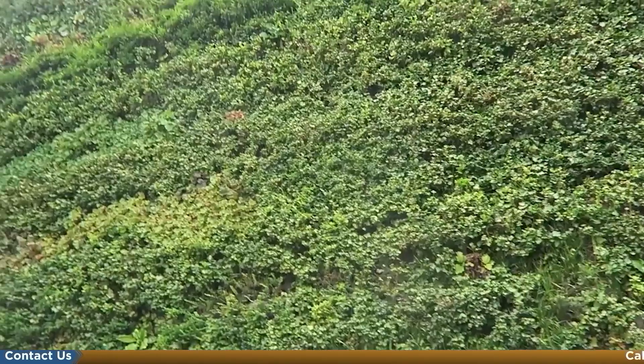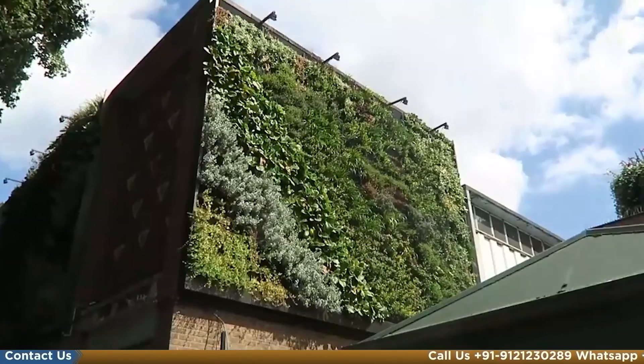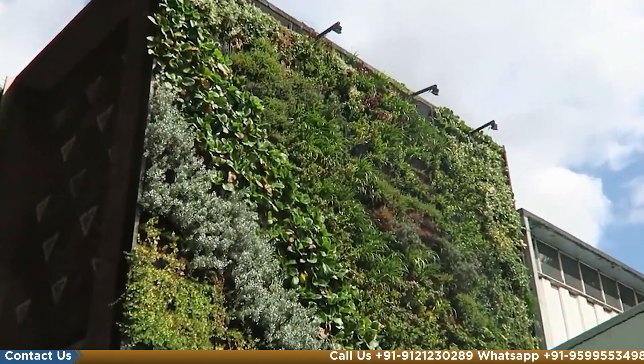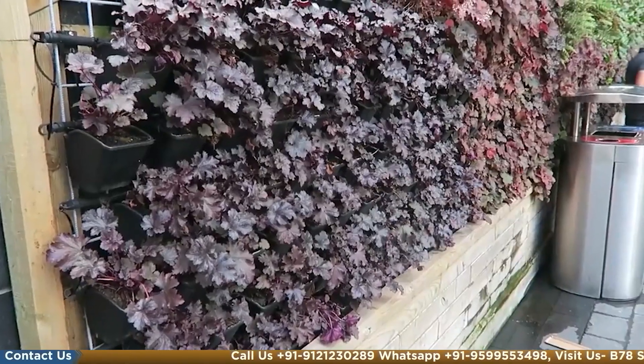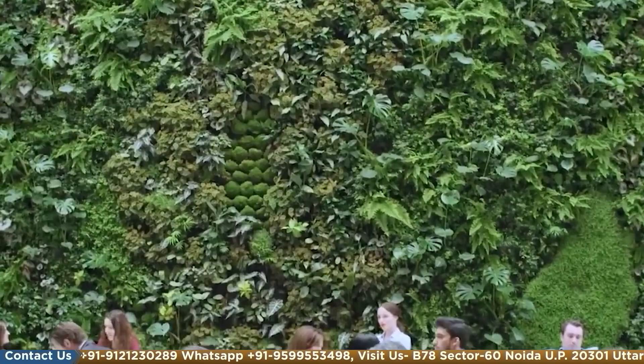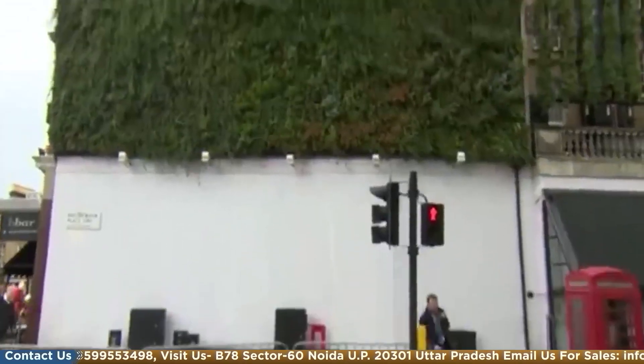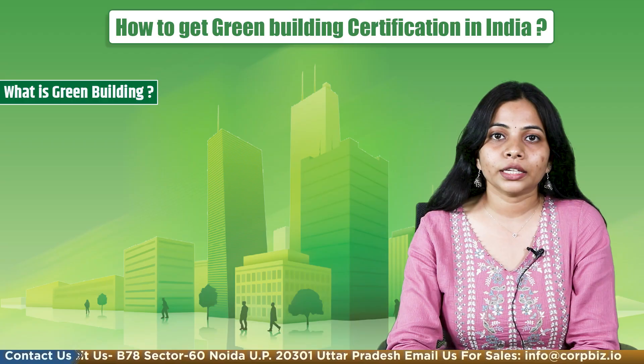The Indian Green Building Council aims to empower a sustainable built environment for everyone and to make India a global leader in sustainable development and create a sustainable built ecosystem. IGBC, which stands for the Indian Green Building Council, part of the Confederation of Indian Industry, was formed in 2001.